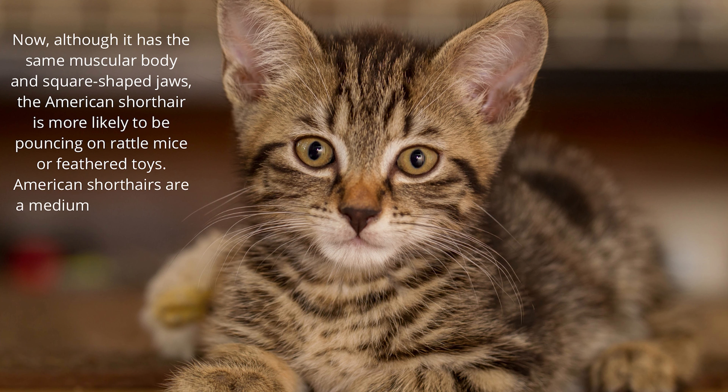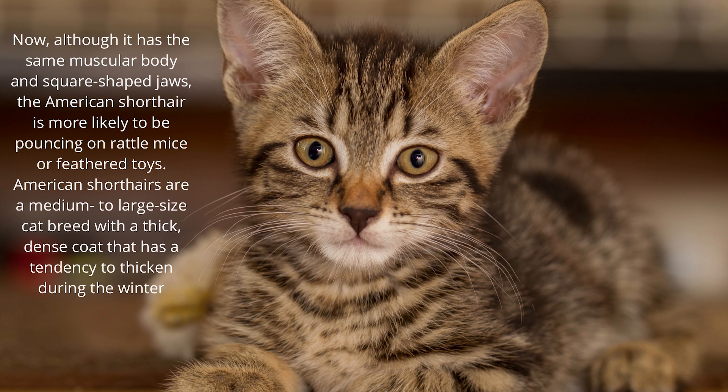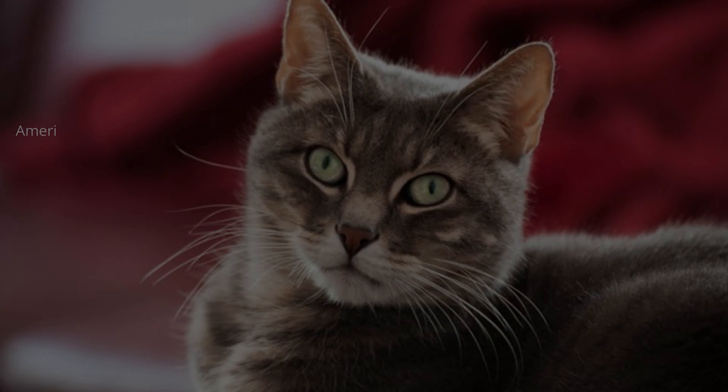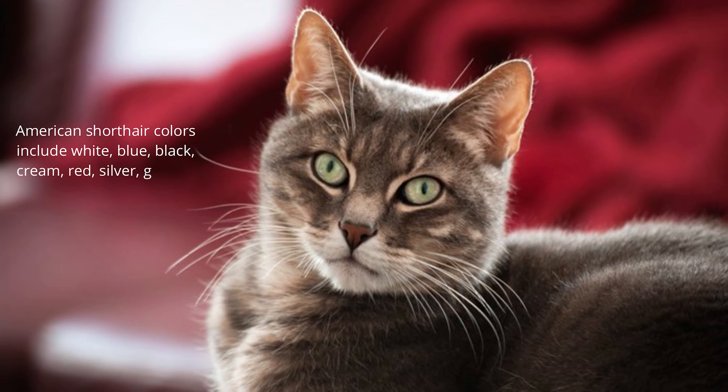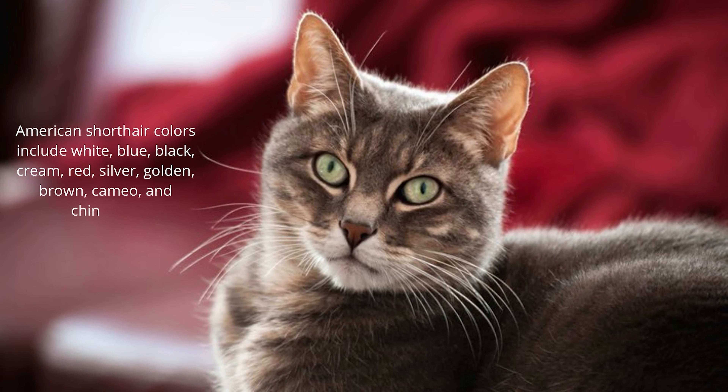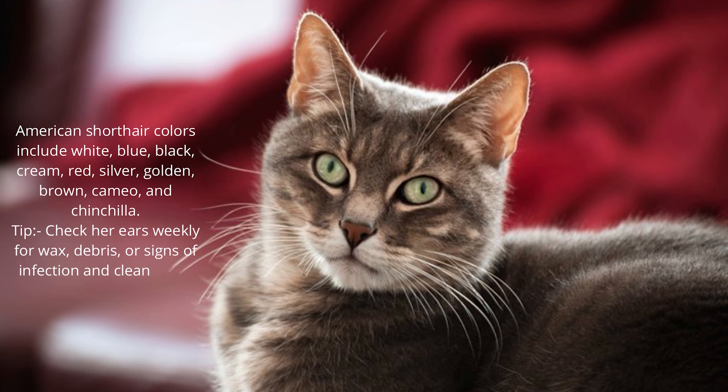American Shorthairs are a medium to large size cat breed with a thick, dense coat that has a tendency to thicken during the winter months. Grooming is minimal for their tight, short coats. American Shorthair colors include white, blue, black, cream, red, silver, golden, brown, cameo, and chinchilla. Tip: check her ears weekly for wax, debris, or signs of infection, and clean when necessary.